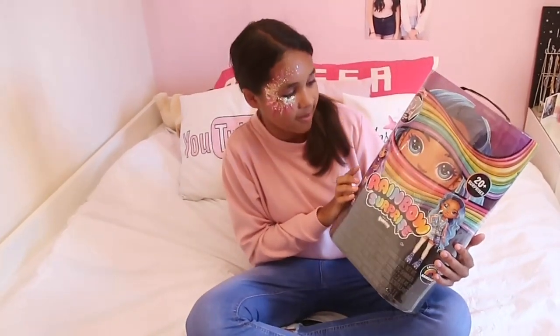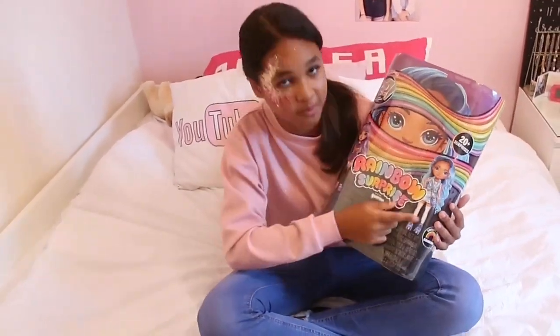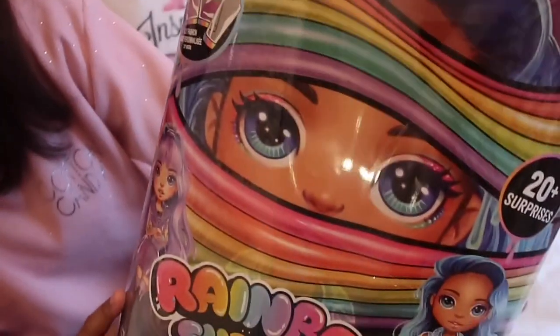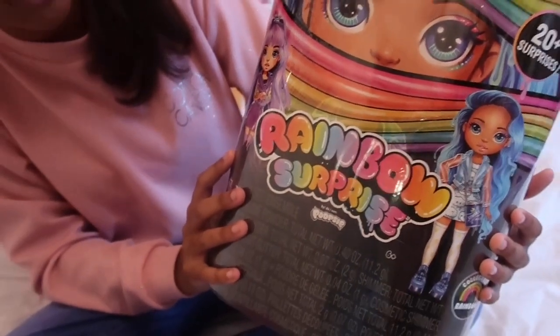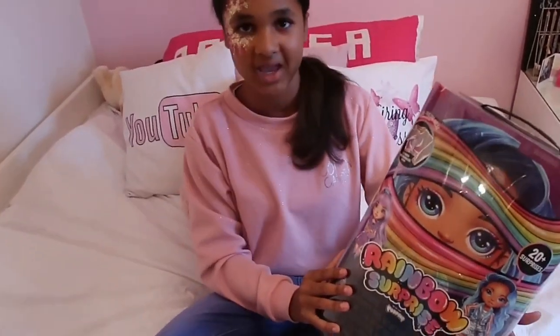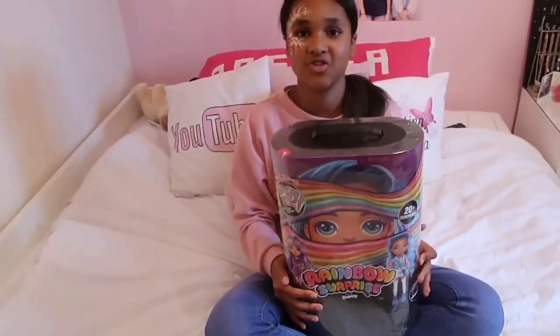Today I'm going to be reviewing a package for you guys. I'm either going to get this purple doll or this blue one, and then the other box is the pink or the rainbow one. I cannot wait to see what I'm going to get inside — it is super cool. I'm hoping to get the blue one but I also don't mind getting the purple one. So without further ado, let's get straight into this video.